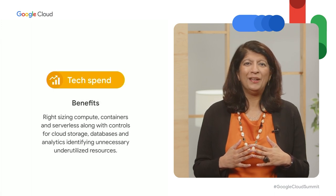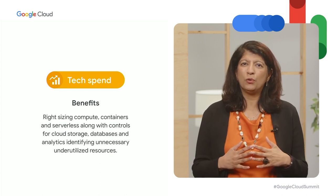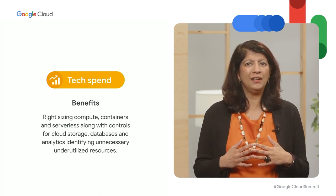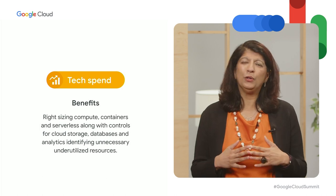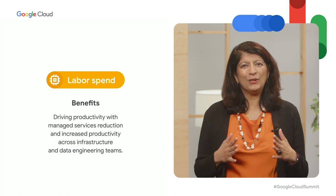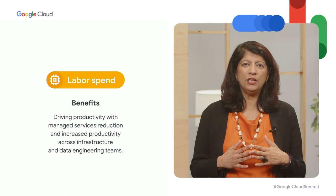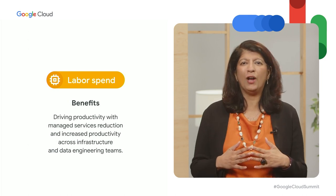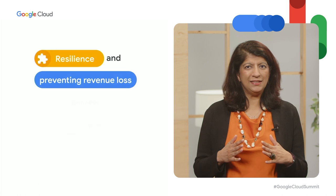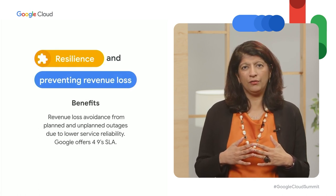Cloud cost optimization requires a balance to spend effectively while keeping performance and scalability impacts to a minimum. This requires a holistic optimization across multiple dimensions: technology spend, optimizing compute, containers, and serverless, along with controls for cloud storage, databases, and analytics to identify and eliminate underutilized resources. Labor spend, driving productivity with managed services reduction and increased productivity across infrastructure and data engineering teams. And resiliency, revenue loss avoidance from planned and unplanned outages.